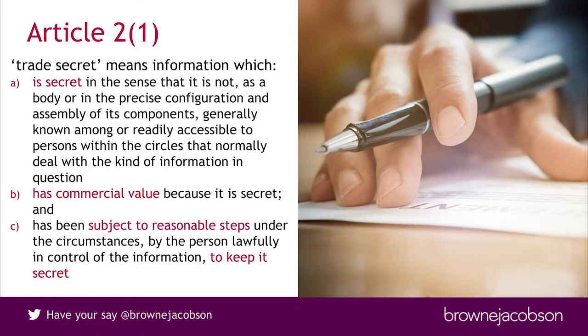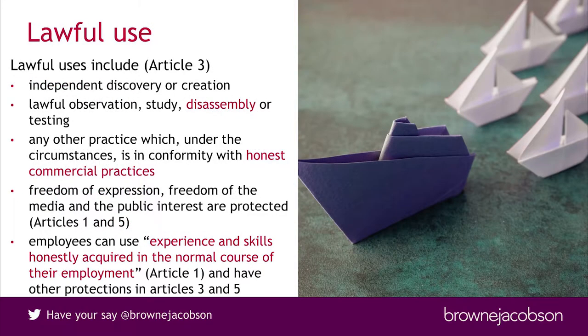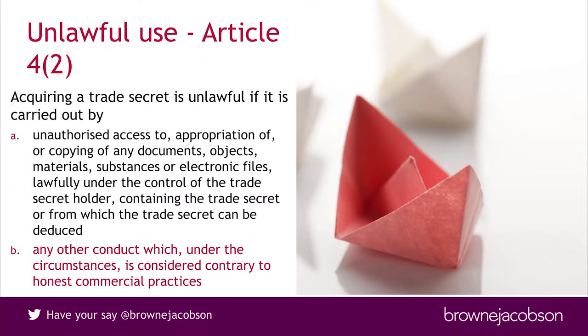The directive sets out some examples of what lawful use is, and these include disassembly, use in accordance with honest commercial practices — which we'll come back to — and there are exceptions for the media and for employees to use their experience and skills honestly acquired. Unlawful use includes acquiring a trade secret without authorisation, as well as any conduct which is contrary to honest commercial practices. This suggests there may be some circumstances where even an ostensibly authorised use could be unlawful if someone's behaving sufficiently badly.